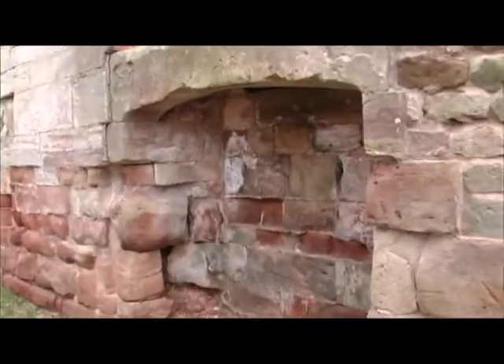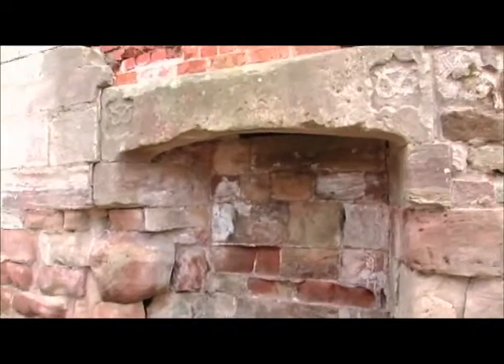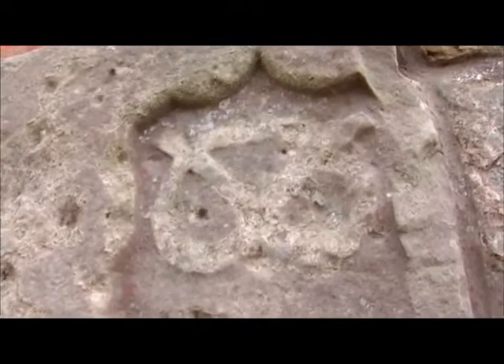As you can see, in the middle of the keep we've got this great big fireplace with a stone lintel across, and on the lintel you can actually see the Stafford Knot emblem, which belongs to the Stafford family.